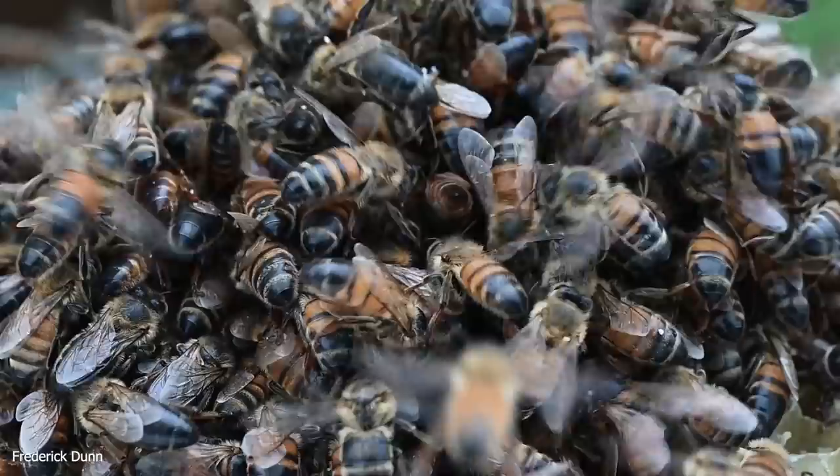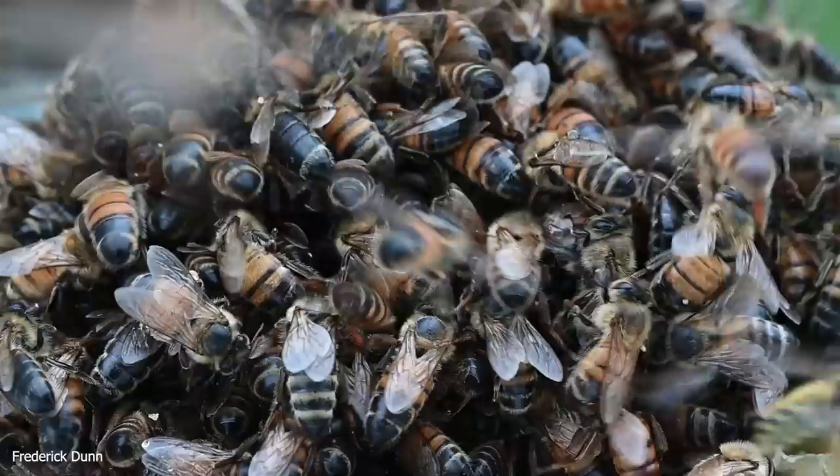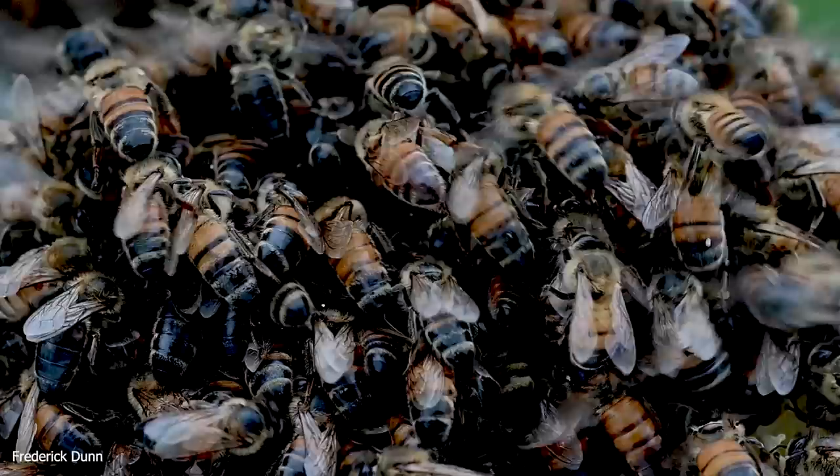Someone asked me recently if bees pay attention to lightning or if it bothers them. I've seen no evidence that they respond to lightning discharge.